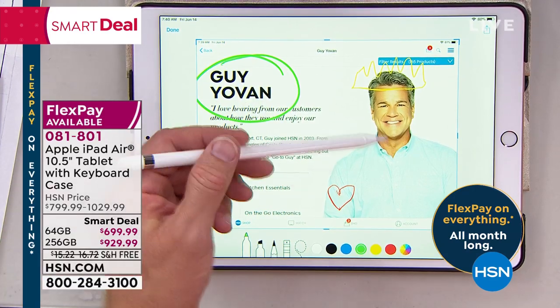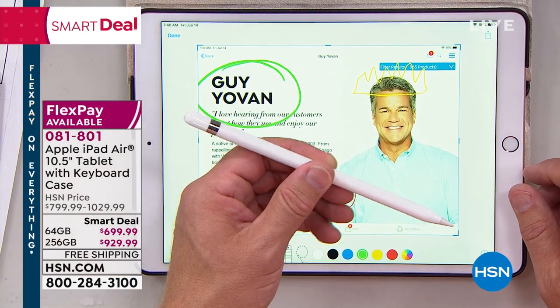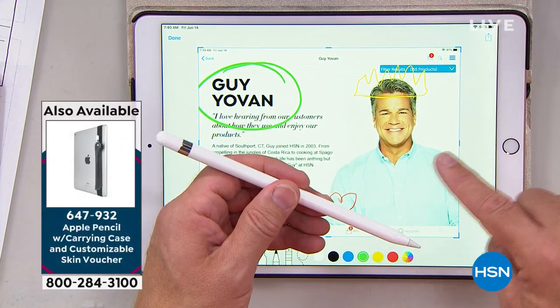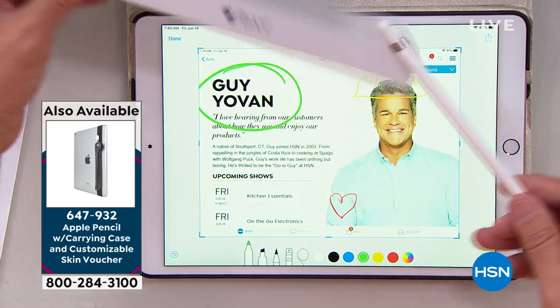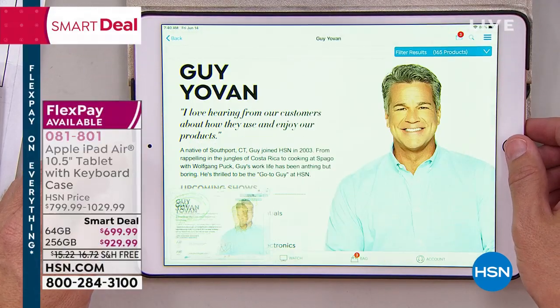I was able to capture an image online with a screen grab and mark it up. It could be a document, a photo, whatever you want — and you can mark it up because this one is also Apple Pencil compatible. We have the Apple Pencil on hsn.com as well. More importantly, this is the tablet and hardware that allows you to do more and get more stuff done.